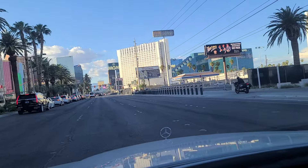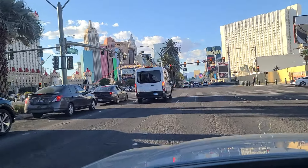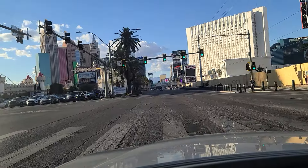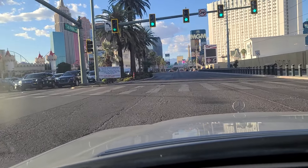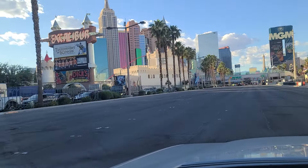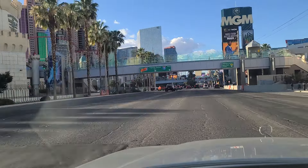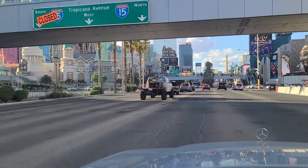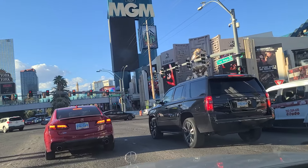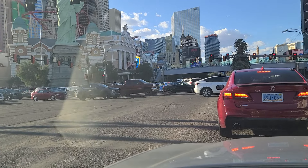And then of course the Tropicana, set to be imploded in late 2024 they're saying — but the A's don't play here for another four years. Finally got the green light. Got some more little bikes heading the other way. Tram station — you can take the tram between Mandalay Bay and Excalibur as well as Luxor. As we come up to the light now at Tropicana Avenue. And the MGM Lion out front right there.